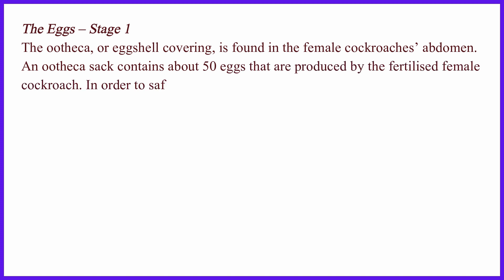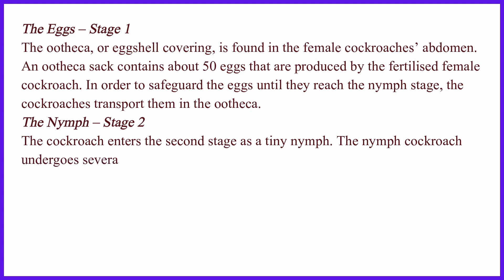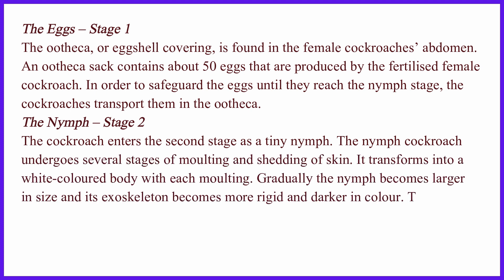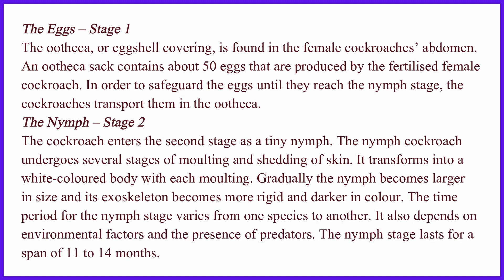The ootheca, or eggshell covering, is found in the female cockroach's abdomen. An ootheca sac contains about 50 eggs that are produced by the fertilized female cockroach. In order to safeguard the eggs until they reach the nymph stage, the cockroaches transport them in the ootheca.